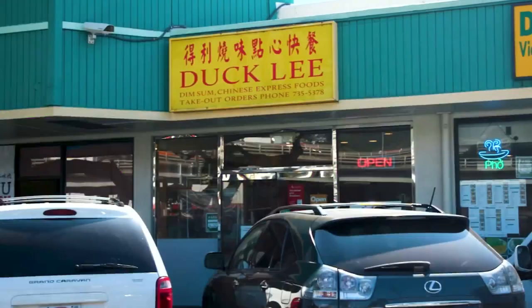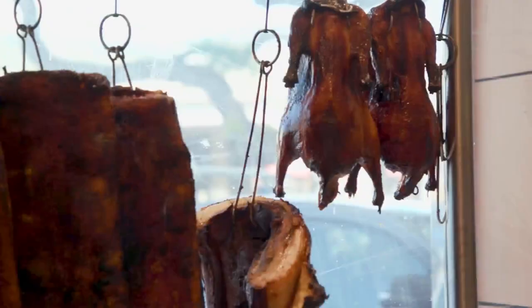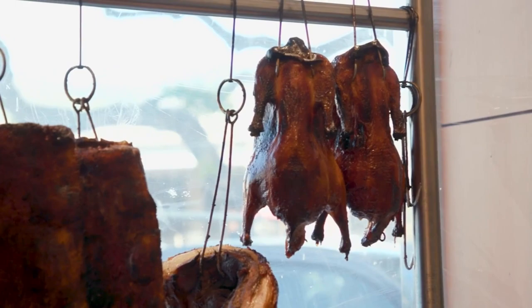Let's talk about Duckley. You've been a part of Market City Shopping Center for a long time. Tell us about Duckley for all of our viewers who don't know too much about your business. Duckley is a small family-owned business. It got started in 1989 — 30-plus years — and we specialize in roast pork, char siu, and roast duck.